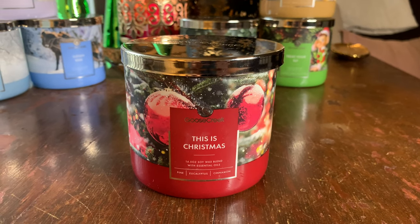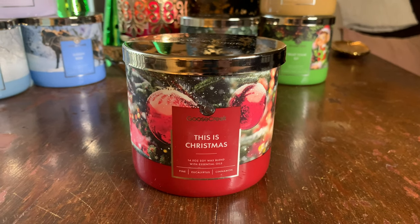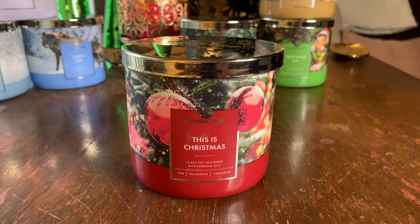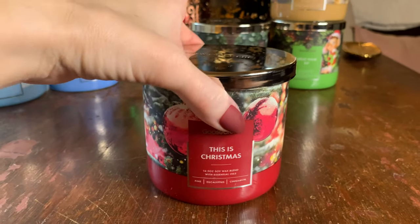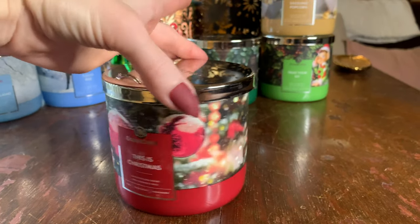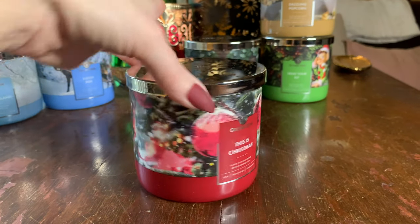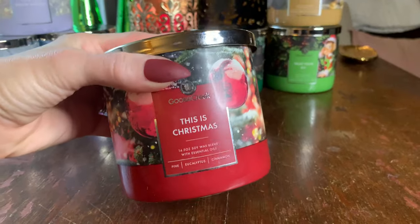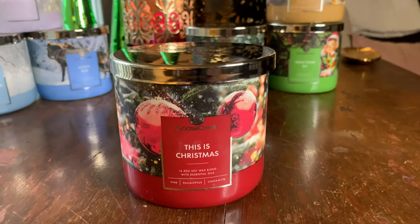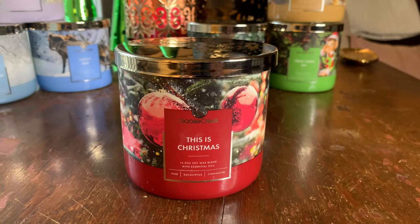This Is Christmas is 100% a repurchase for me. Throw one to ten, ten being the strongest — this one comes in at about a nine, dare I say 9.5. It's noticeable, it's strong, and it is absolutely the perfect Christmas fragrance. I love the packaging — that beautiful bouquet look to it. I'm going to grab another one so I have it for next season. If you enjoy classic scents, this is one you're going to want.